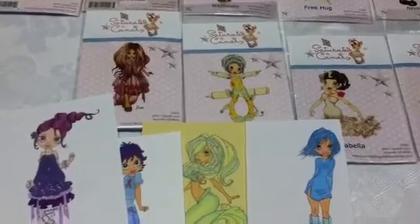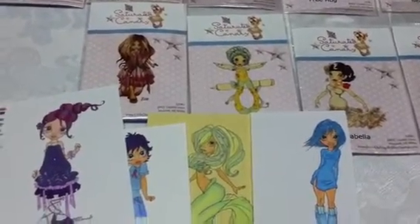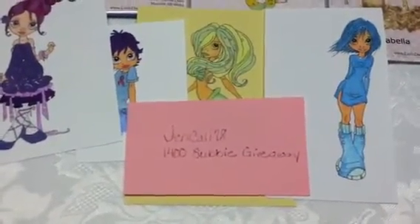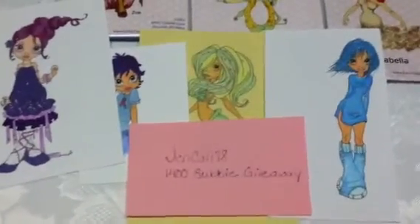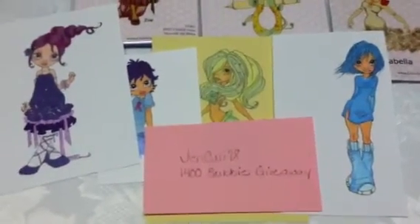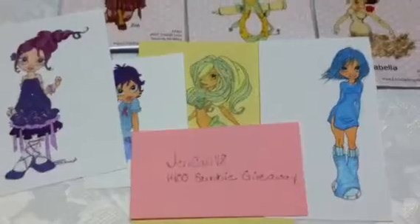Hi YouTube, this is Melody and I want to do a video response for JenCalley78. She is doing a 1400 subbie giveaway and this is a pretty easy challenge and giveaway to enter because all you have to do is show her your favorite stamp company.